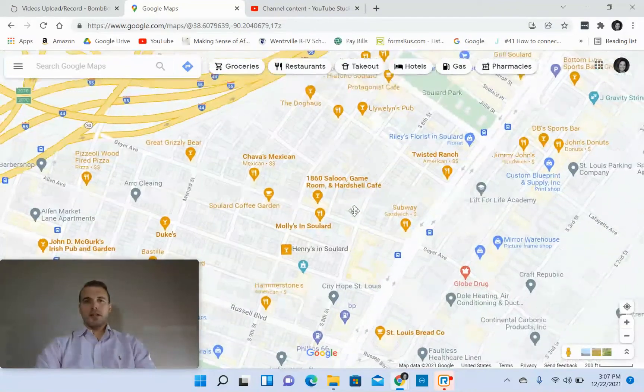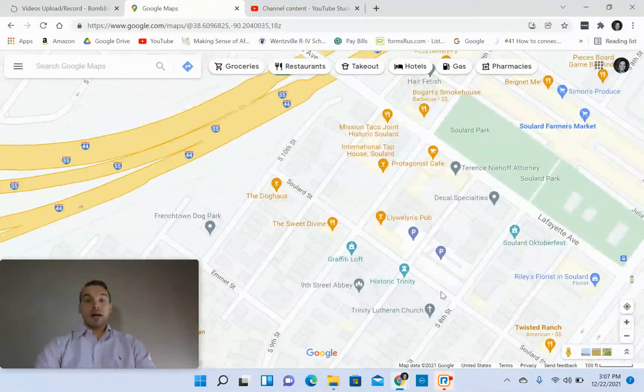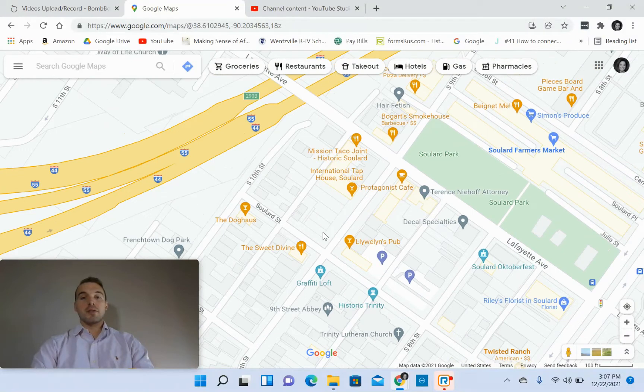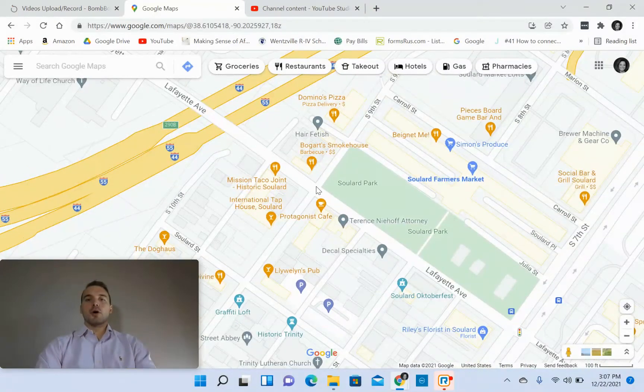Going up here, you've got the 1860 Saloon, and bringing it up to this trendy little square is Llewellyn's, the Doghouse, Mission Taco — which is a St. Louis staple and they've got Mission Tacos all throughout the city — International Tap House, and Bogart Smokehouse, which is a notable restaurant here in Soulard.